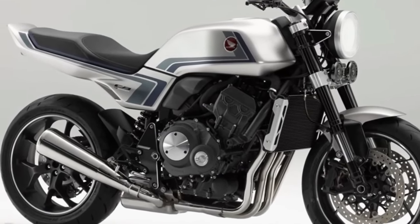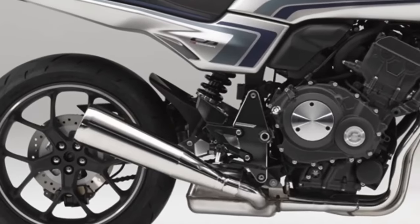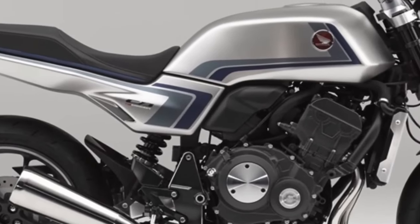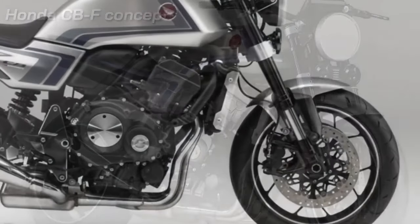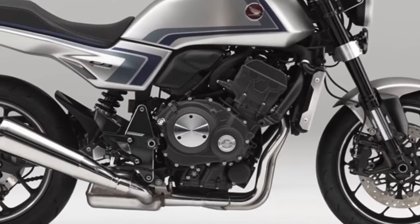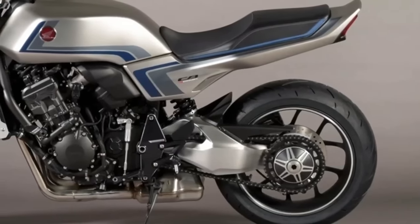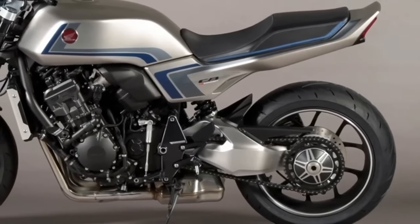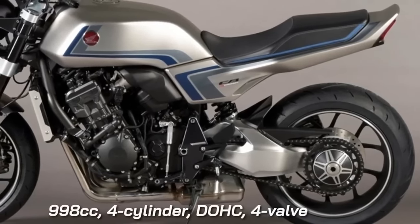Honda has decided to drop the veil on its latest CBF Concept motorcycle. The CBF Concept was supposed to make its debut at the Osaka Motorcycle Show and Tokyo Motor Show, but due to the COVID-19 outbreak, Honda revealed the concept motorcycle on an online platform. The CBF Concept is a throwback special that pays homage to the Honda CB900F naked motorcycle from the early 1980s. As a result, the design is retro — featuring a classic round headlamp, a flattish fuel tank, a simple tail section, and a matte silver paint scheme with blue and gray stripes. The megaphone-designed exhaust is another retro touch.